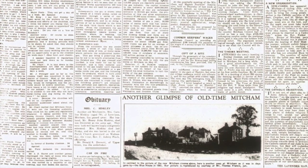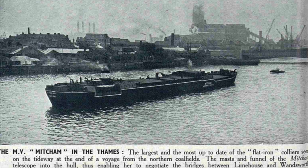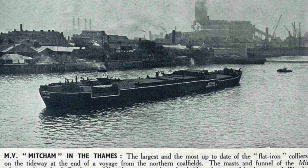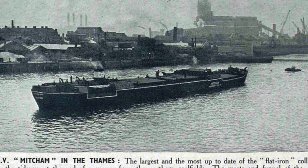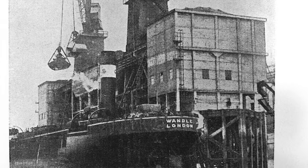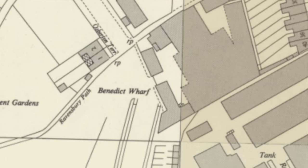And how did all this coal get to Mitcham? Well, there were ships employed by the gas companies, such as the MV Mitcham. The largest and most up-to-date are the flat iron colliers — the mast and funnel of the Mitcham telescope into the hull, enabling her to negotiate the bridges between Limehouse and Wandsworth. This coal-carrying ship could carry 2,700 tons of coal from the northern coalfields to Wandsworth, then put onto trucks or trains and unloaded at the Benedict Wharf — a wharf here applying to an unloading area next to a railway line, as seen on this map from the 1950s.